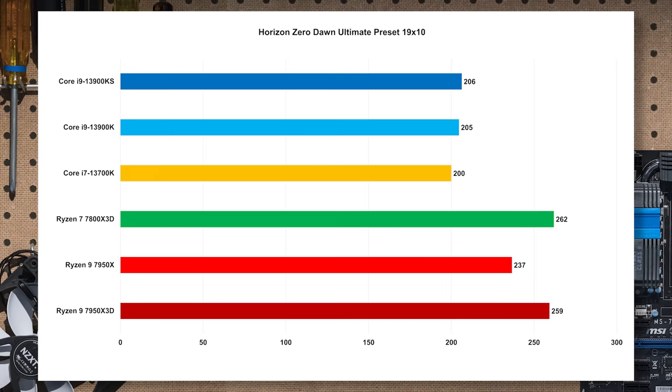Moving on to Horizon Zero Dawn — another game that really loves cache — this is a big win for AMD. It's a huge difference. You're essentially seeing margin-of-error performance between both X3D parts, with a very decent increase over the 7950X, and they thoroughly thrashed the Intel parts. There are some games that like Intel and some that like AMD, and this game likes AMD.